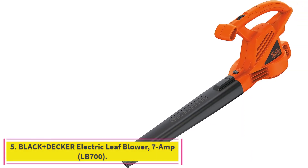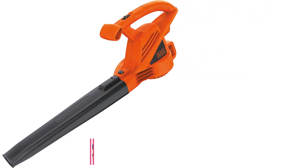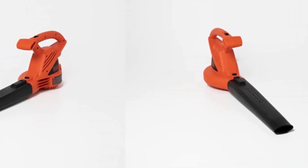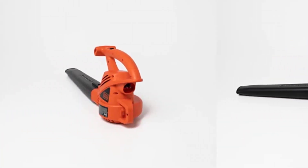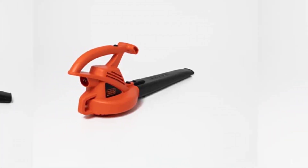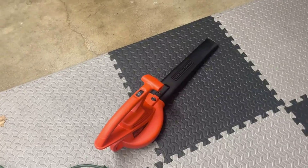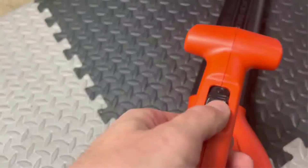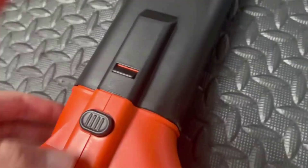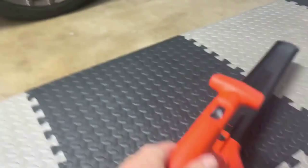Number 5: the Black+Decker Electric Leaf Blower, 7-Amp, LB700. Whether you are new to leaf blowers or a seasoned user, you will love this blower. The 7-Amp motor is powerful and efficient enough to handle any cleaning job. This blower is lightweight and easy to carry around the yard. It has a wind velocity of up to 180 mph, making it fast and easy to clean up debris, grass clippings, and leaves.